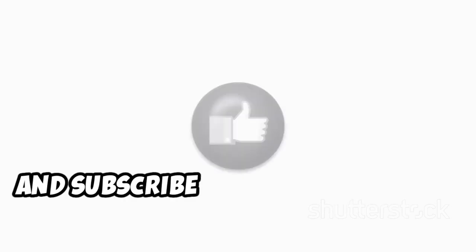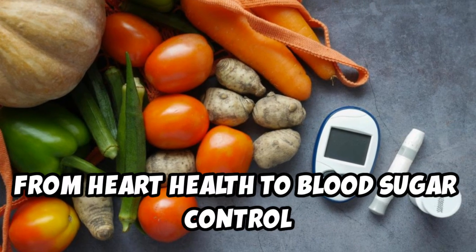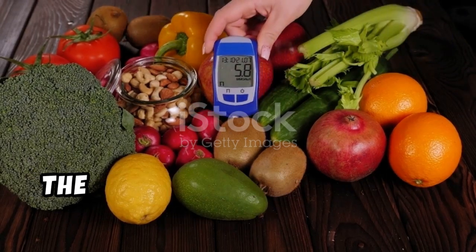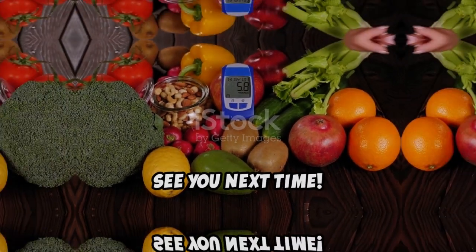Thanks for watching! If you found this video helpful, make sure to hit the like button, share it with your friends, and subscribe to our channel for more health tips. From heart health to blood sugar control and even potential cancer risk reduction, the benefits of this versatile vegetable are truly impressive. See you next time!